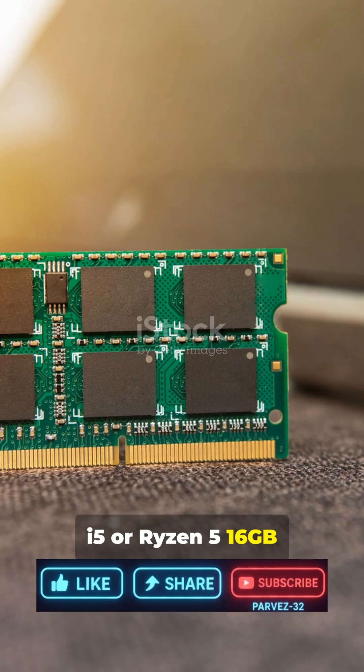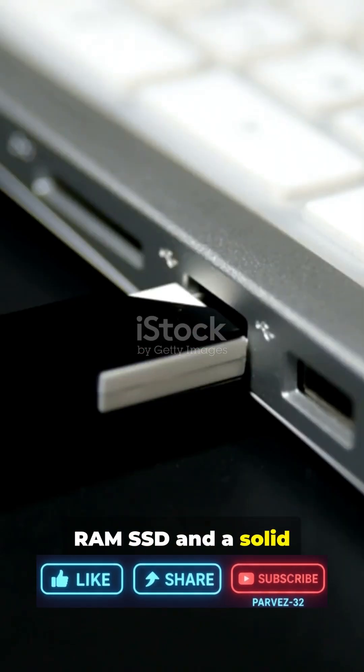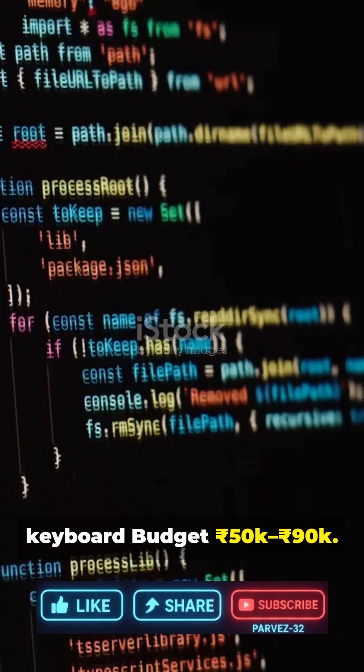Programming: i5 or Ryzen 5, 16GB RAM, SSD, and a solid keyboard. Budget: RS50K to RS90K.